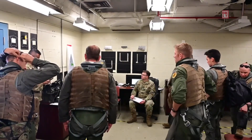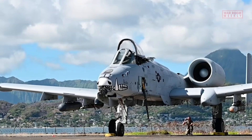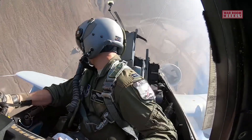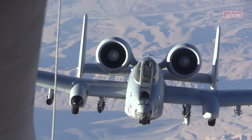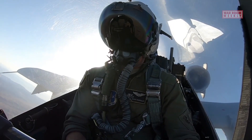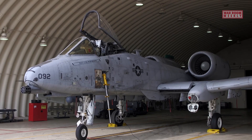The typical crew composition of the A-10 Warthog consists of one pilot. The A-10 is a single-seat aircraft, with the pilot responsible for operating all systems and weapons on board. The pilot controls the aircraft, communicates with ground forces, and employs the aircraft's weapons in close air support missions. The pilot is trained extensively to handle the unique capabilities and demands of the A-10, including operating in low-altitude and high-threat environments. The pilot's role is critical in coordinating with ground forces, identifying targets, and delivering precise firepower to support troops on the ground.